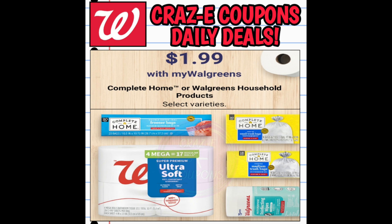Next up we have select Complete Home and Walgreens household products on sale this week for $1.99. That includes the small four-gallon trash bags, the Complete Home freezer bags, the four-packs of mega rolls of bath tissue, and the 75-count disinfectant wipes.